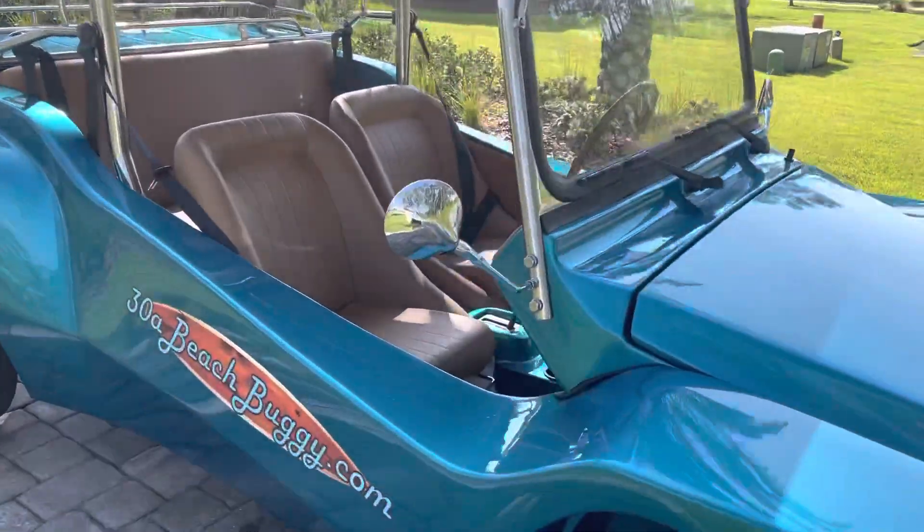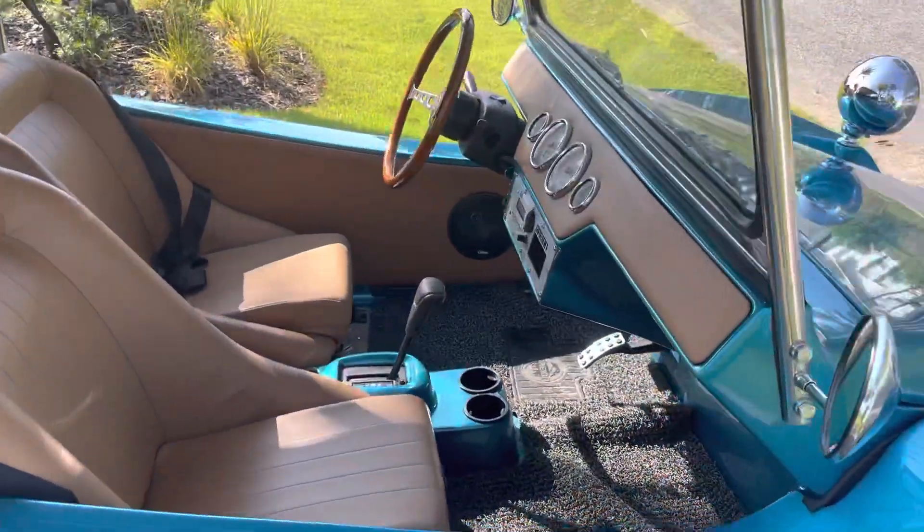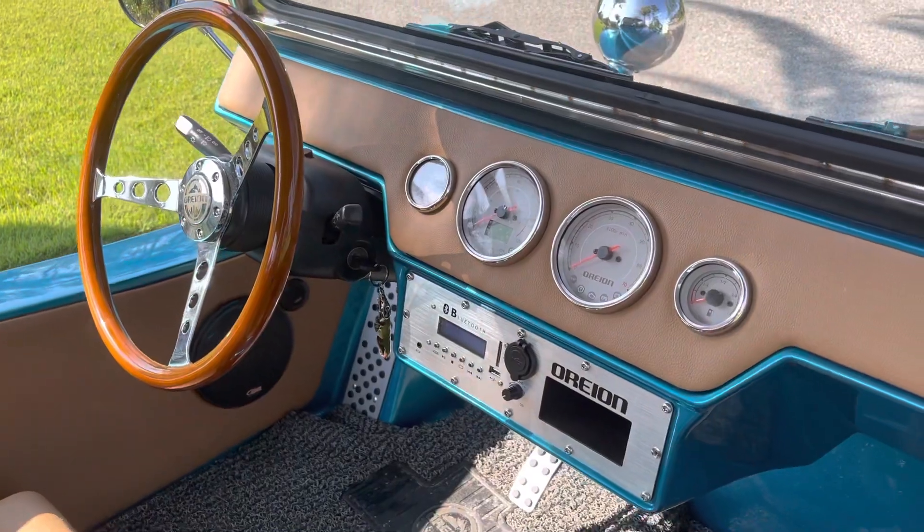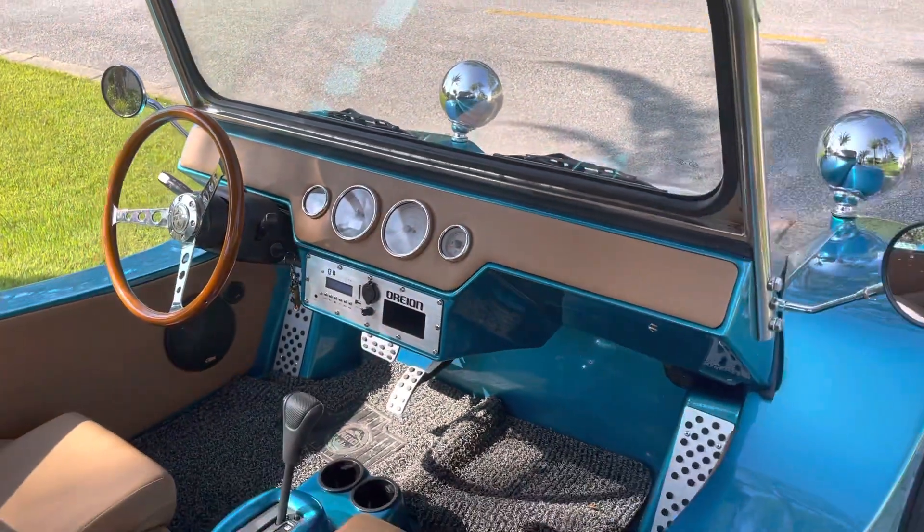Instead of renting a golf cart, why not cruise around in this gas-powered vehicle? It can go anywhere a regular car can go. It's got Bluetooth stereo for passengers.